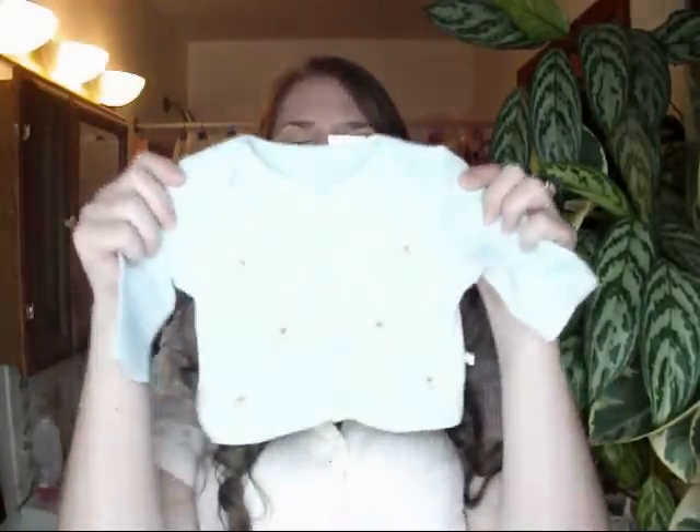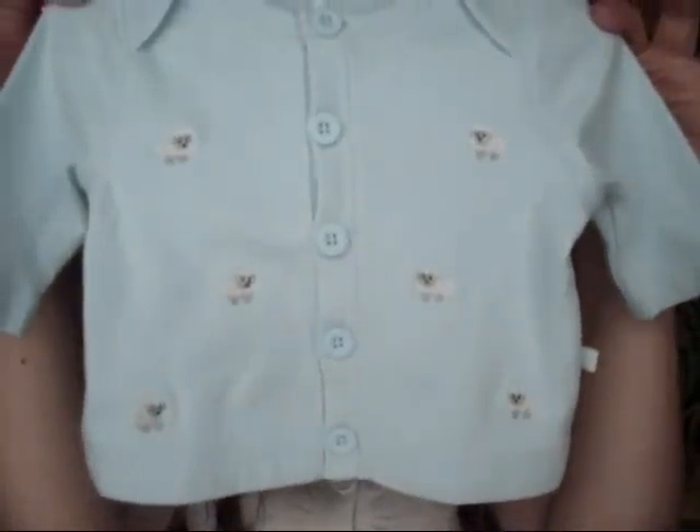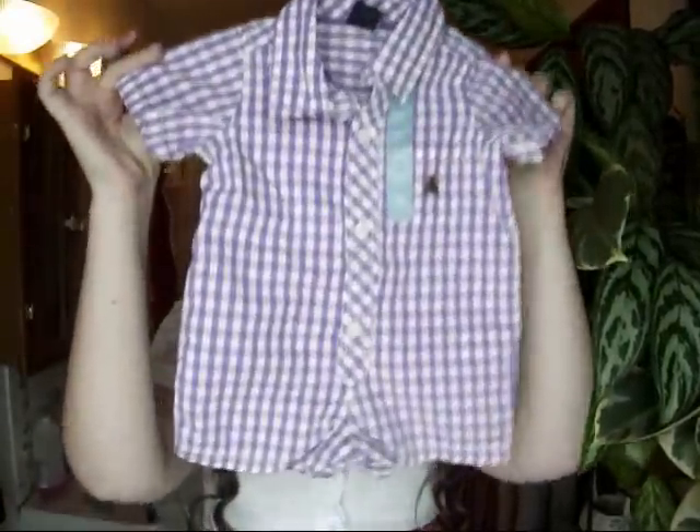The next thing I got is also up to seven pounds — baby's first. This was $19.95 marked down to $6.99 plus 40% off. It's got little lambs all over the shirt — so cute. And this one — I love this — was $26.95 marked down to $8.99 plus 40% off. It's this little gingham purple onesie, little romper. It's just so sweet.